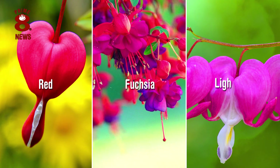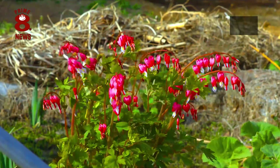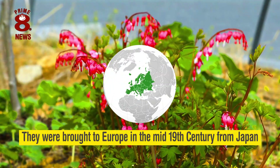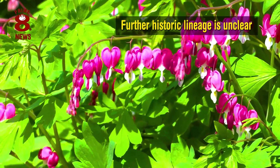It can be found naturally in several colours, from red, fuchsia, light pink, and various other combined shades. They are a genus of eight species of herbaceous plants, and whilst they were brought to Europe in the mid-19th century from Japan, their further historic lineage is unclear.